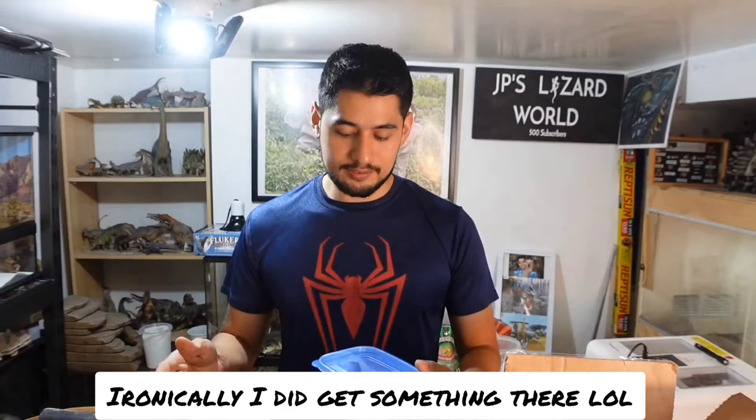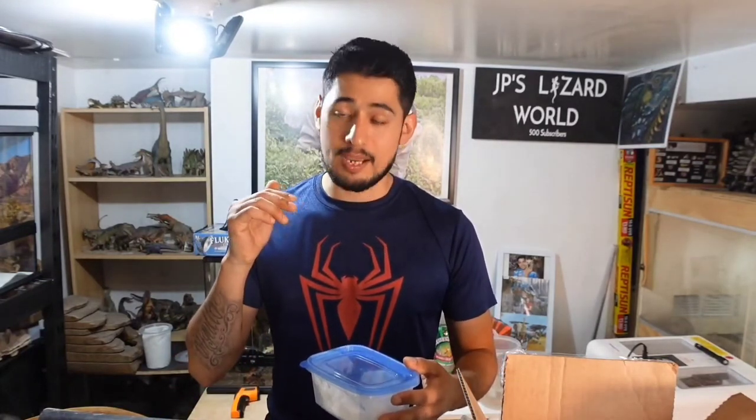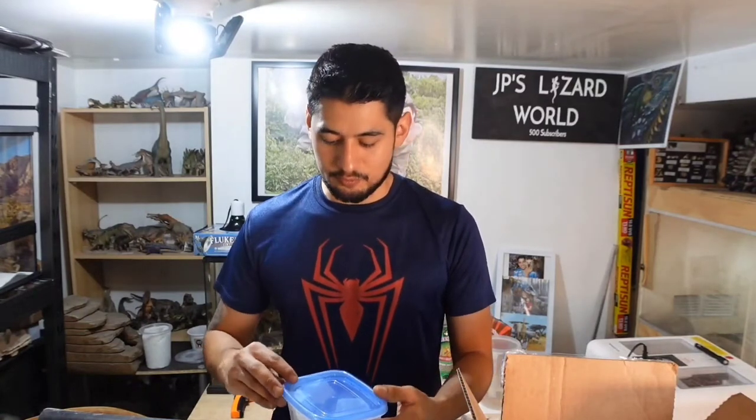I was actually getting ready to buy another gecko, but I saw this guy and I've been wanting this species for two years already. Now that I had a chance and he was available, I decided to go for it.